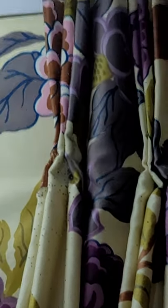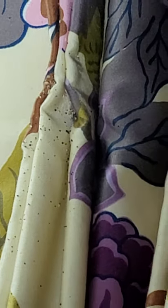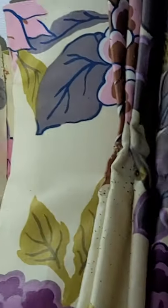But yeah, there you go — two minutes worth of bed bugs and curtains. If you weren't disturbed enough by them, add this to your bank of knowledge.